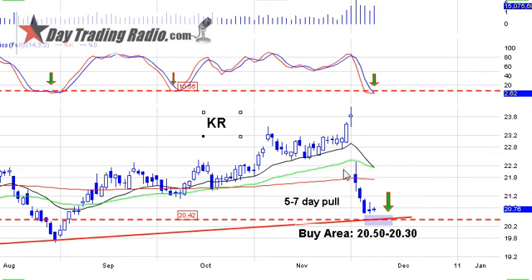Starting off with Kroger — a 5 to 7 day pullback. I'm still going to wait for the 2050 area, 2030, to start to scale in. If we miss this position, there's still a shot a little further down on Kroger, but it's not the really good one I like today.